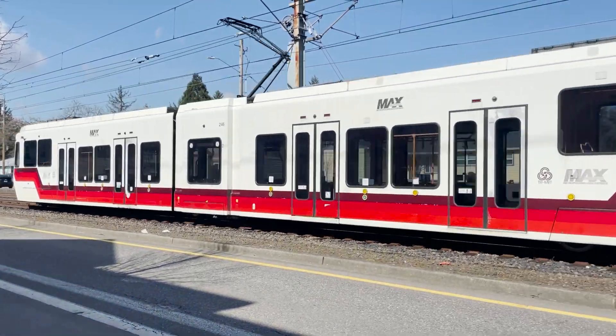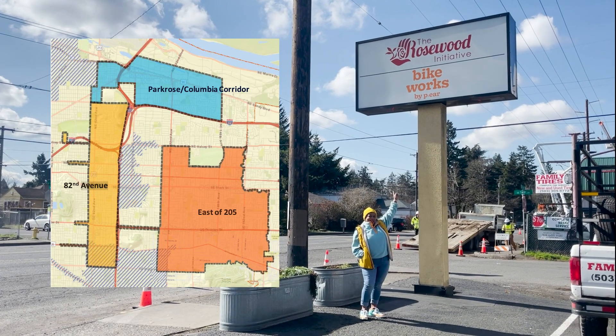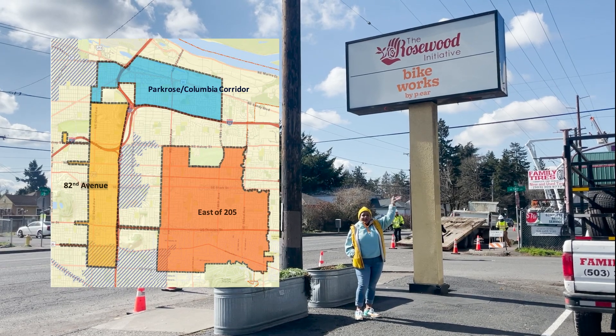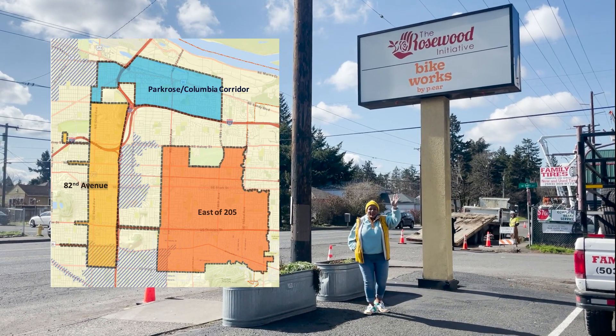Did you know that the City of Portland has proposed three TIF districts for us as a community to explore? They include the areas of Parkrose Columbia Corridor, 82nd Avenue, and east of I-205.